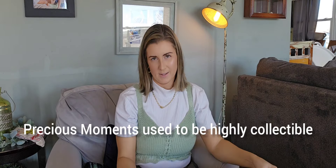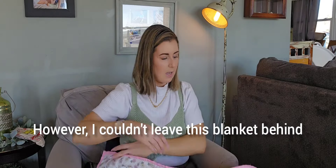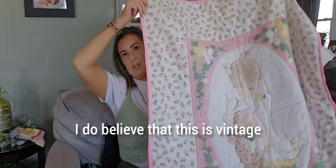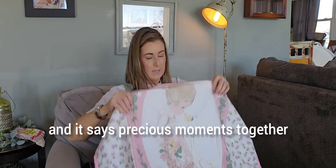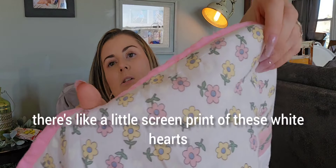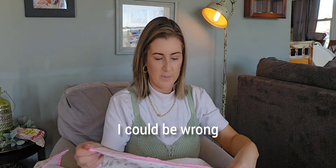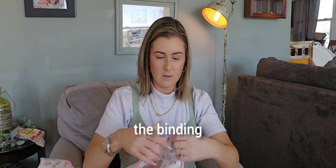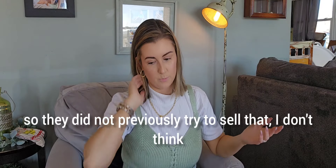Precious Moments used to be highly collectible but the resale is really bad. However, I couldn't leave this blanket behind — I have sold another Precious Moments blanket before. I believe this is vintage, really cute pastel pink for some little girl. It's got the goose and says Precious Moments together, with a mini floral print and little screen-printed white hearts. The binding has come unstitched in one small area — not a deal-breaker. I'm guessing I'll sell this blanket for around $40 and it's clean.